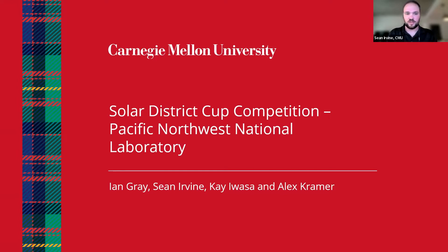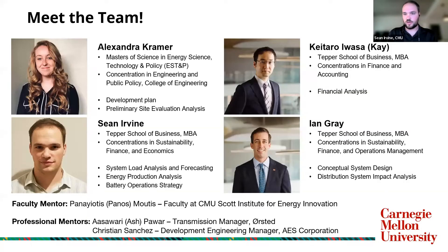We are the team from Carnegie Mellon presenting on the PNNL district use case. Just wanted to start with a little overview of our team and what we were able to do. We are a team of four graduate students at Carnegie Mellon — three MBA students and one student from the College of Engineering — requiring us to mix and match a lot across the different deliverables in this project.